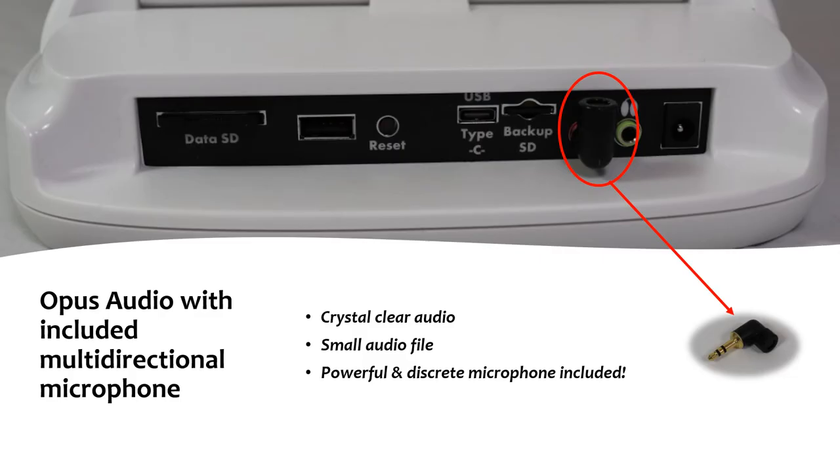The Luminex II features our exclusive Opus Audio format. Opus Audio provides exceptionally crystal clear audio recordings, while its small file size takes up very little storage space on your SD cards. Opus Audio is now the standard format for Catalyst reporters working with scopists or utilizing our real-time simultaneous editing feature, as Opus Audio files are so small and can easily be shared over the internet between computers. The Luminex II comes with an included high-quality omnidirectional microphone that's so discreet and small that it can even be left in the microphone port when storing your writer. If you prefer to have your microphone resting on the conference table, we also include an extension cable for the microphone.